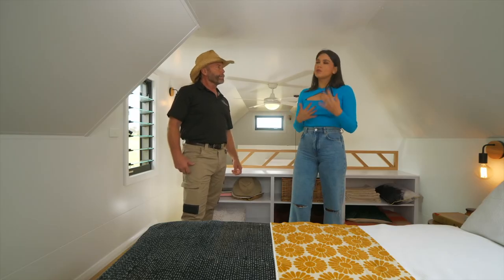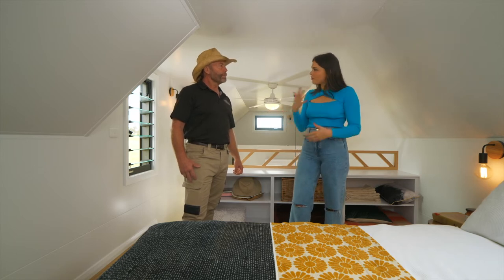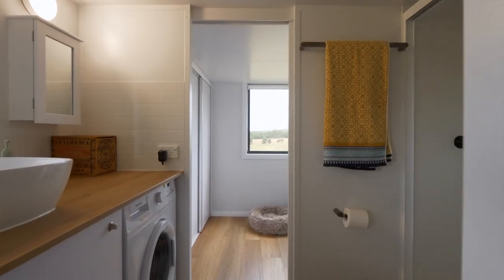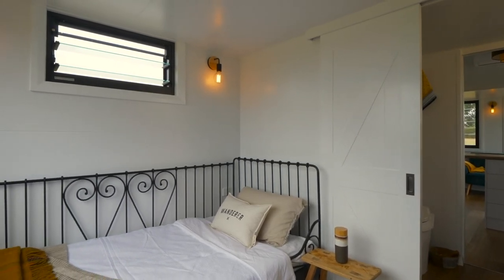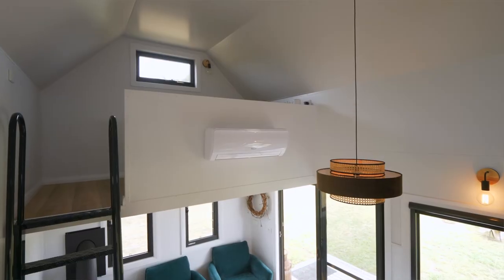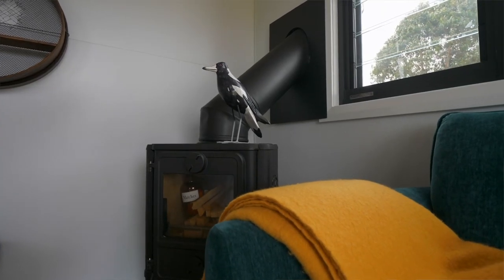There are so many different things you can do depending on how you want to use the house, how you want to live — very custom, which is so cool. We class all of our homes as a custom home. Clients choose a design that mostly suits their family environment, then we customize it with window sizes, skylights, aircon, fireplaces, and all that sort of thing, to really fine-tune it to suit people's needs.